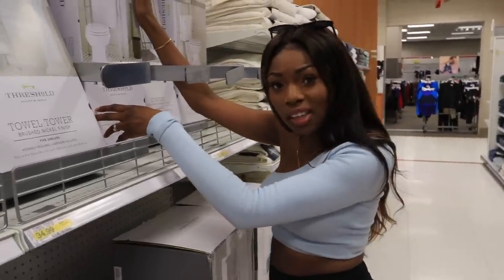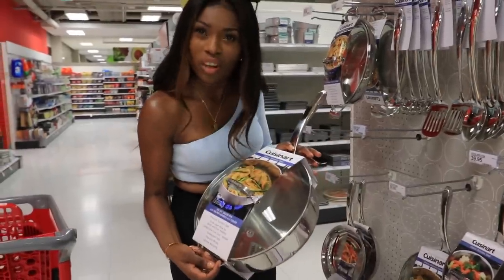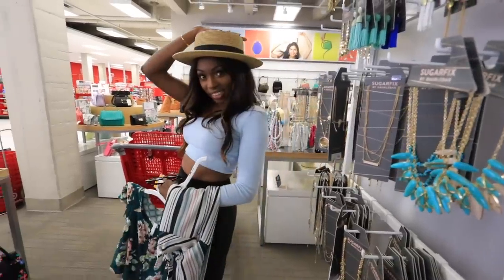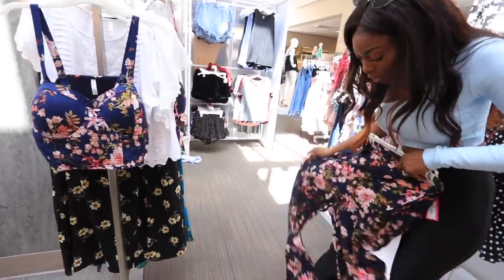You can also buy stuff for your bathroom in here — do you need a towel? Do you need a toilet? Do you need a pot? Do you need a gold ice cream scoop? I actually love these.